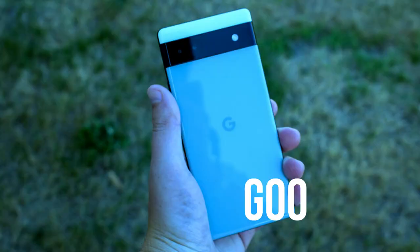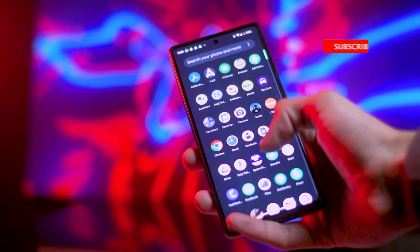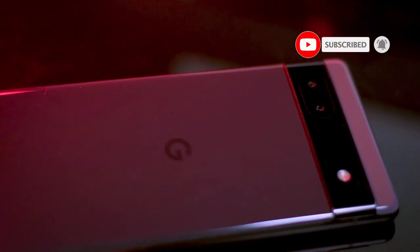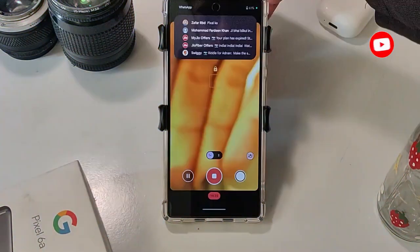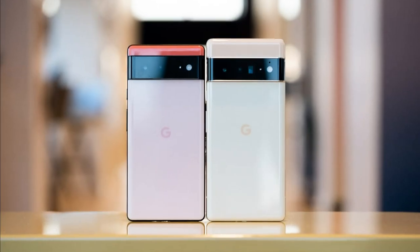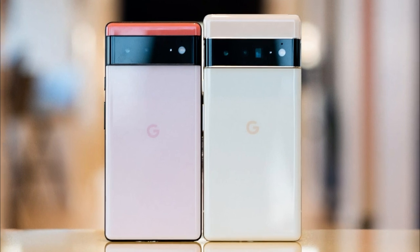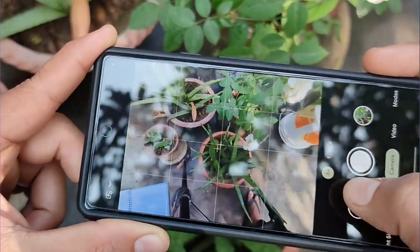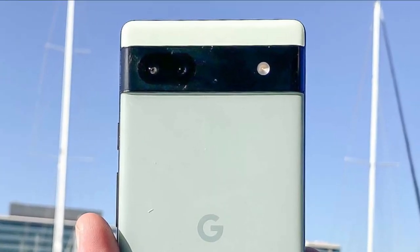Number 5: Google Pixel 6a. The Google Pixel 6a is one of the most anticipated smartphones of 2023. It's the successor to the popular Google Pixel 5a and is expected to come with some exciting new features and upgrades. The Google Pixel 6a is rumored to feature a similar design to the Pixel 6, with a sleek modern look and feel, a metal and glass build, a hole-punch camera on the front, and a dual camera setup on the back.